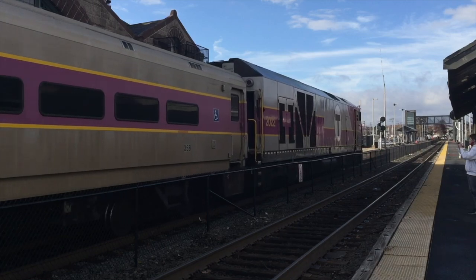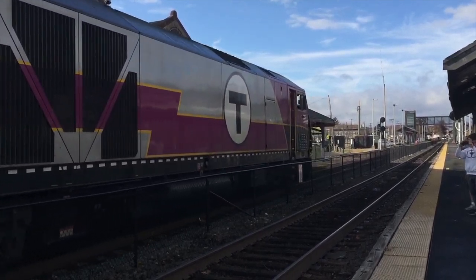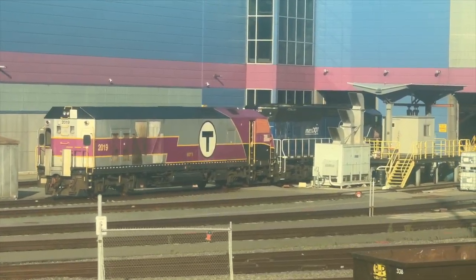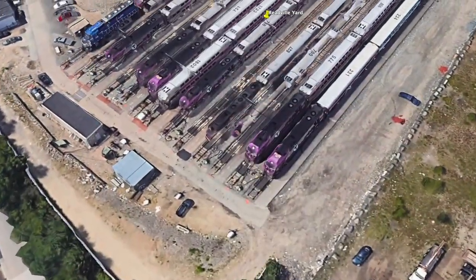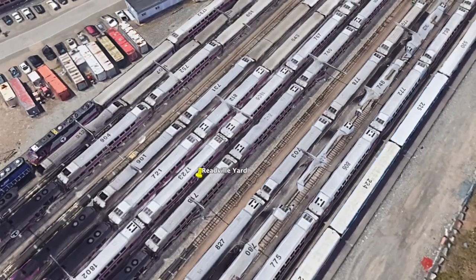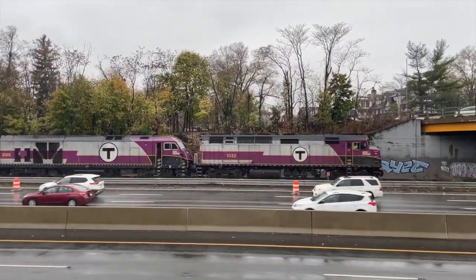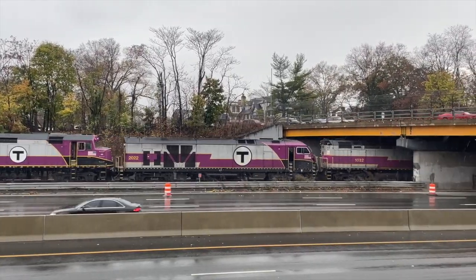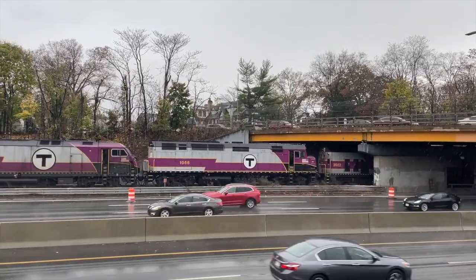Anyway, 2022 is getting tired, and it's reaching that time of year where it must receive another 92-day inspection. As I said before, these are performed at the BET in Somerville. Later that night, 2022's set will be put away in Reedville, and it will be taken off set and replaced with another locomotive.